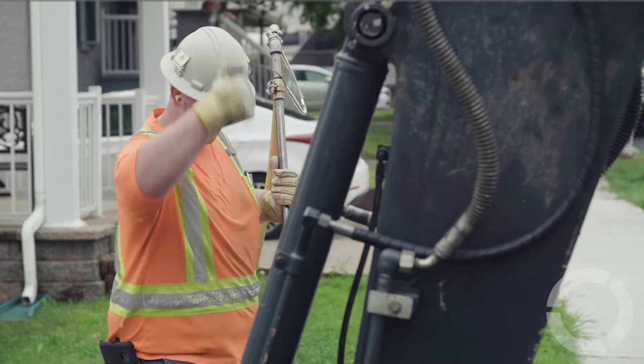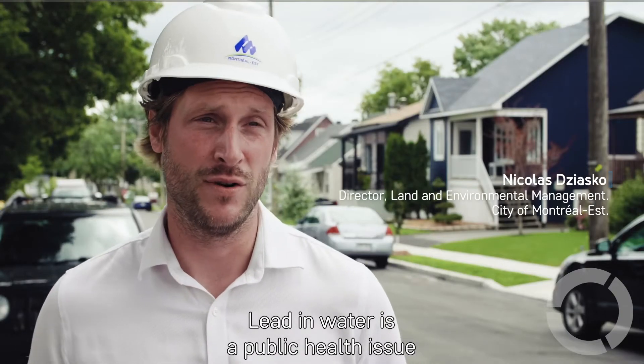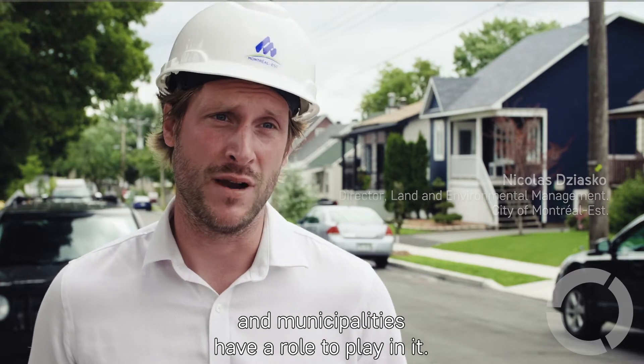Today we're doing a pilot project in the Montreal area for basically the lining of a lead service line going into a private residence. The presence of lead in the water is a public health issue, and municipalities clearly have a role to play in it.